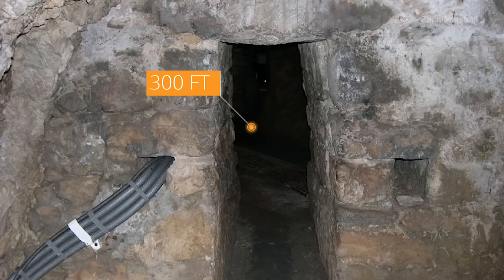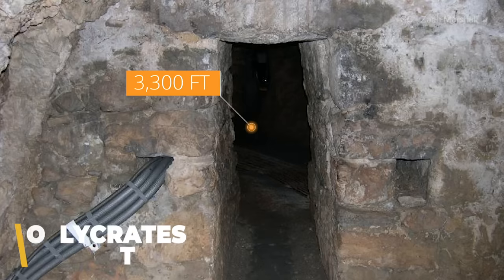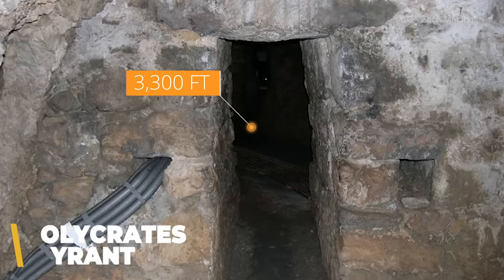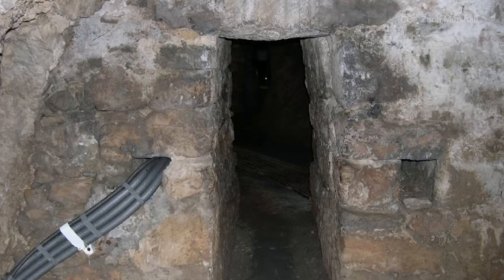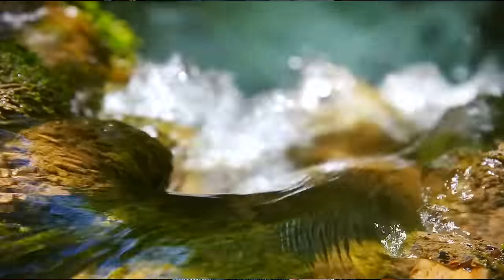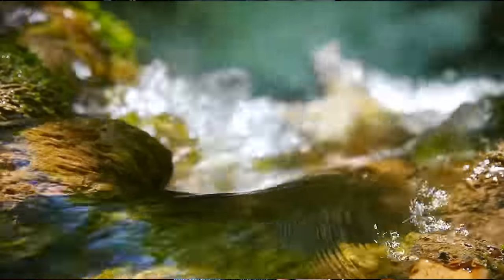The 3,300-foot tunnel was commissioned by Polycrates, the tyrant of Samos in the mid-sixth century BC, to carry water from a natural spring just inland of the island's capital city. The spring was about 171 feet above sea level and more than a kilometer away from where its water was most needed. Historians agree it was likely the first time that digging began at both ends of a tunnel with the intent of meeting somewhere near the middle.